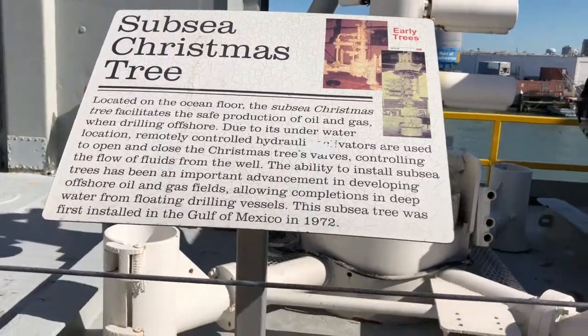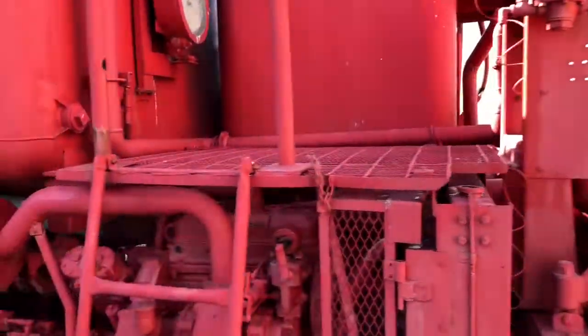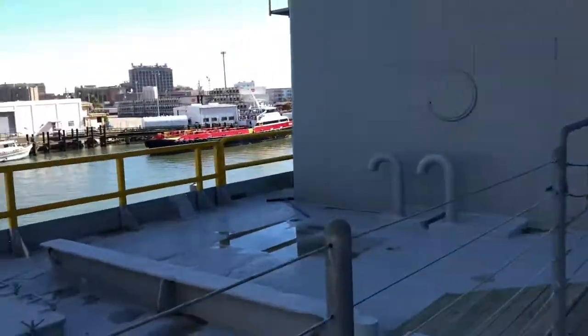Oh, it's a subsea tree! So we're gonna go up there. I don't know how to get up there. This is really cool — thanks, Ocean Star!